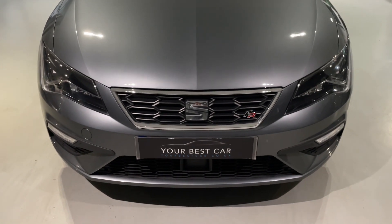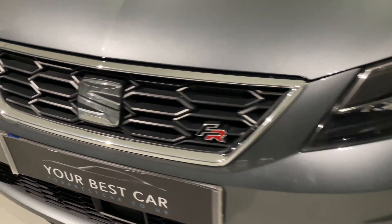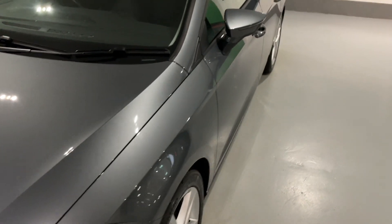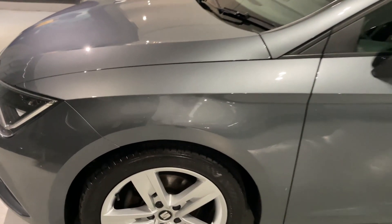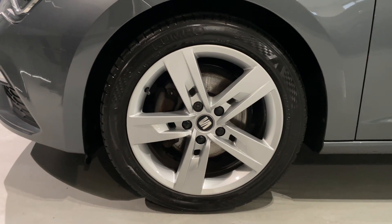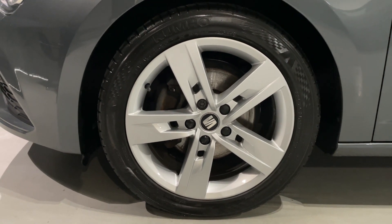Really nice front profile - you get the LED daytime running lights as well. The FR badge at the front, the black and red FR badge, looks really smart and very sporty. It has been fastidiously looked after, and I'm going to draw your eyes to areas like the nearside front alloy wheel. Have a look at that - so clean, so crisp, so fresh. This car is in great condition.